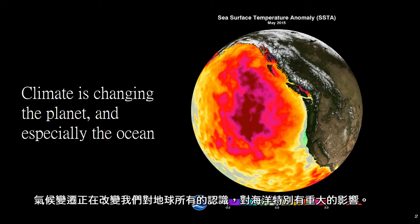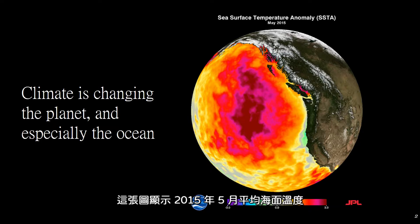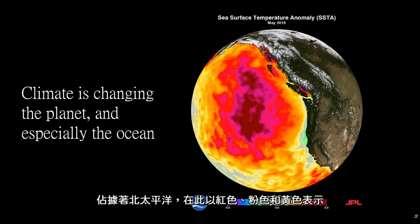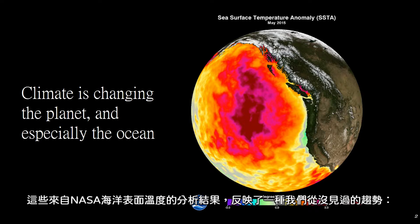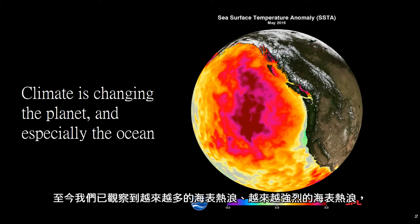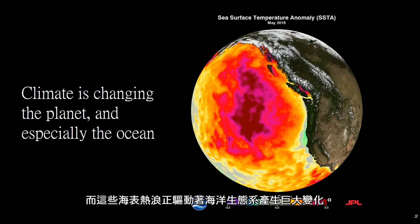Climate change is of course changing everything we know about the planet, but it's especially affecting the ocean. This image here shows the monthly average sea surface temperature for May 2015. Between 2013 and 2016, a large mass of unusually warm ocean water nicknamed the blob dominated the North Pacific, indicated here by red, pink, and yellow colors, signifying temperatures as much as 3 degrees Celsius higher than average. These data are from the NASA Multiscale Ultra High Resolution Sea Surface Temperature Analysis product, and they're reflective of the kinds of trends we've been seeing in ocean heat waves caused by climate change. We're seeing more heat waves and more intense heat waves, and these heat waves are really driving a major change in our ocean ecosystem.